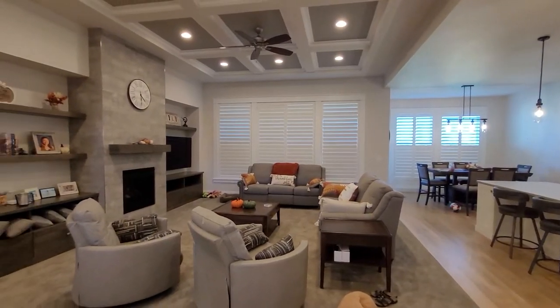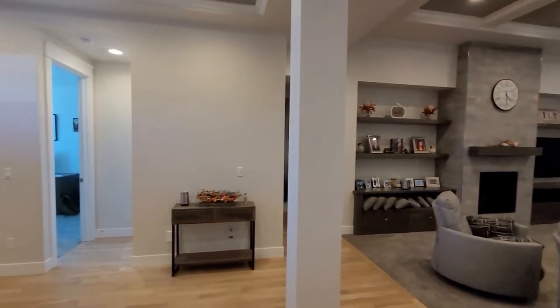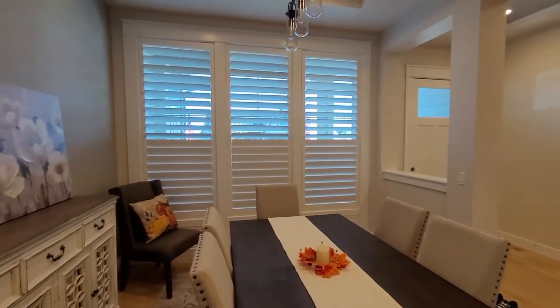Why are plantation shutters so attractive? Well, simply put, they don't look like an aftermarket product. In fact, they look more like an upgrade to your home. It's just like crown molding, trim work, granite countertops — these things look like they were in the original design of the house.